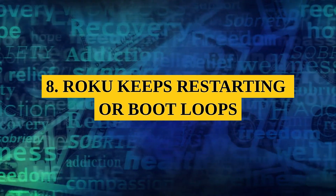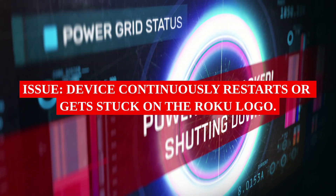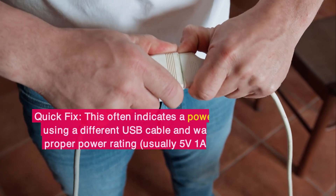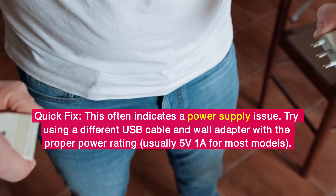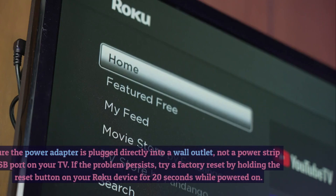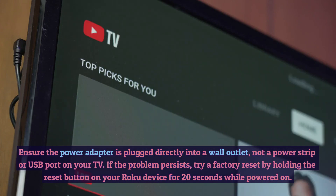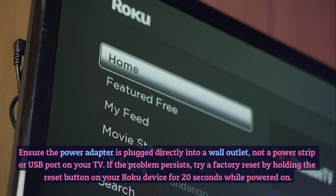8. Roku Keeps Restarting or Boot Loops. Issue: Device continuously restarts or gets stuck on the Roku logo. Quick Fix: This often indicates a power supply issue. Try using a different USB cable and wall adapter with the proper power rating, usually 5V 1A for most models. Ensure the power adapter is plugged directly into a wall outlet, not a power strip or USB port on your TV. If the problem persists, try a factory reset by holding the reset button on your Roku device for 20 seconds while powered on.